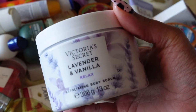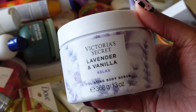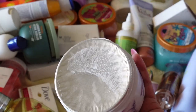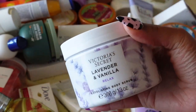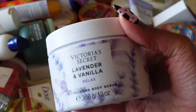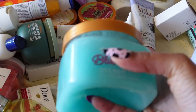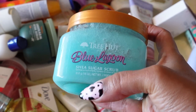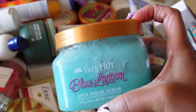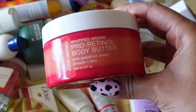Yet another Victoria's Secret body scrub — this one is Lavender and Vanilla and it's completely new, still unopened. I love their body scrubs, so I'll be keeping this and putting it in my shower so it gets some use. Next is Tree Hut Blue Lagoon body scrub — this is in my top five. I really love this one, love the smell, and the name is perfect for it. Definitely keeping it.